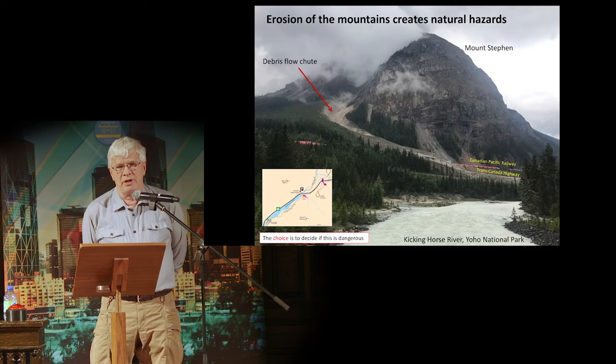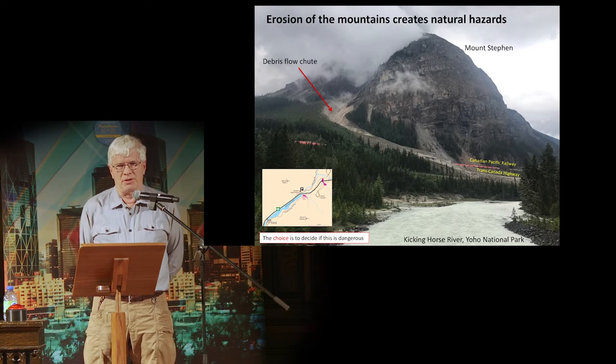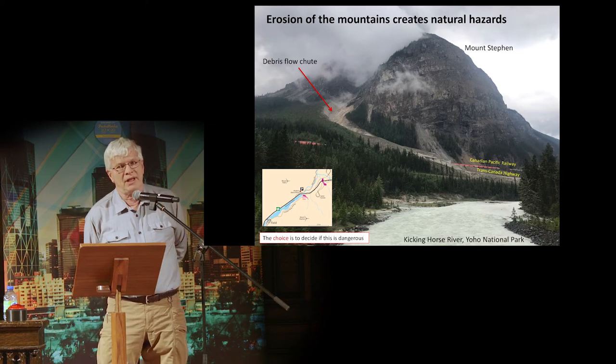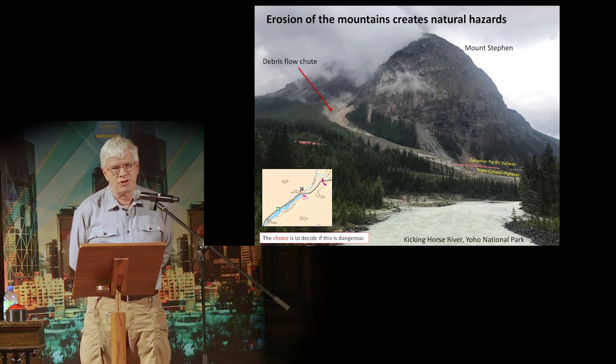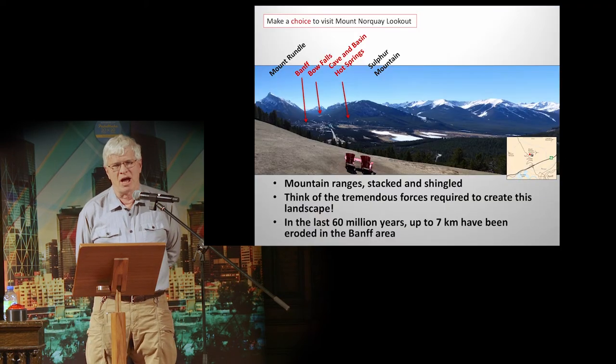You might be worried about going there — is it dangerous to visit these eroding mountains? Here's Mount Stephen. Erosion of the mountains creates natural hazards. You can see debris flows coming straight down onto the Trans-Canada Highway and straight down onto the Canadian Pacific Railroad. Is it dangerous?